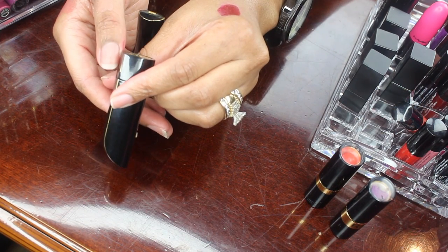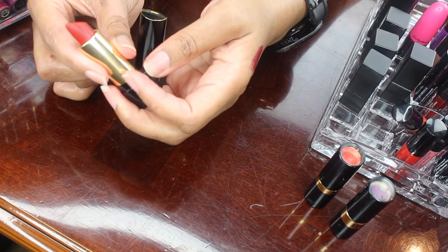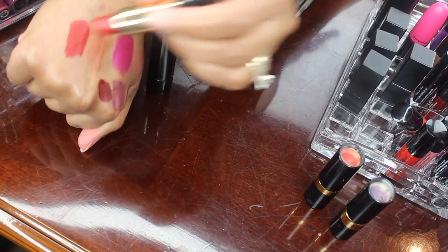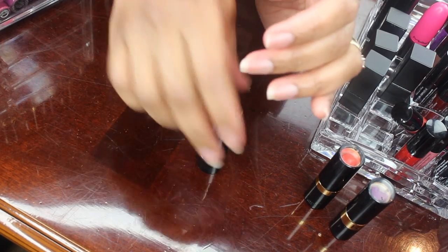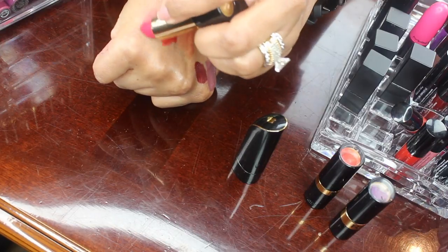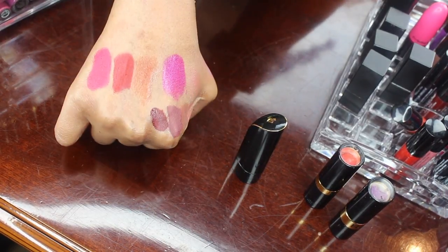Next I have the Lancome Labuse Rouge lipsticks. These are really pretty — I love these shades and I love the formula. I will be holding on to these. Very, very pretty. If you haven't tried their matte formula, these are matte and they are very, very comfortable.